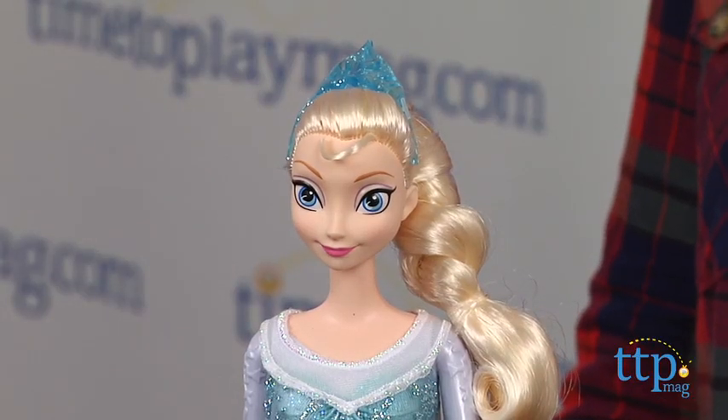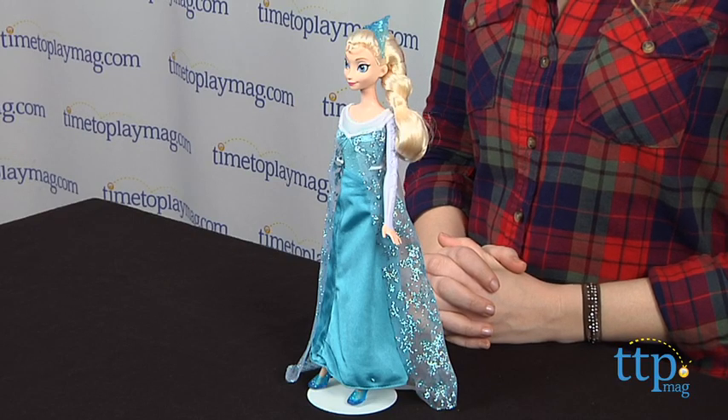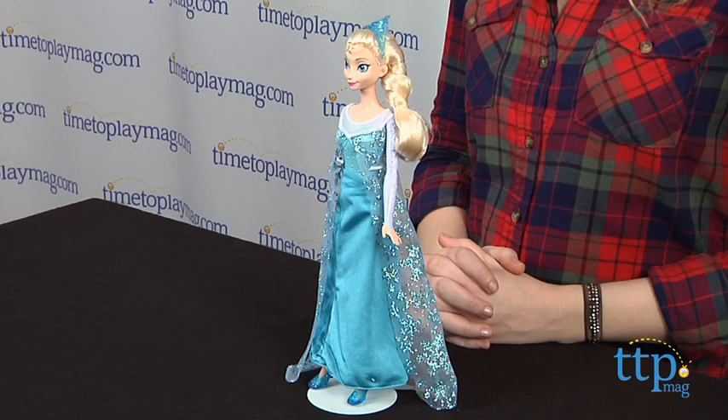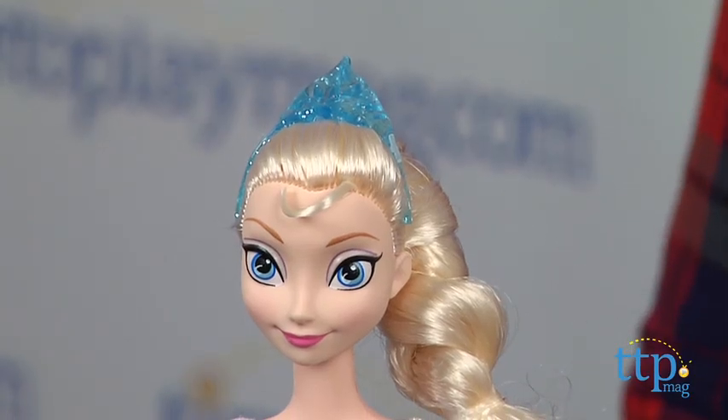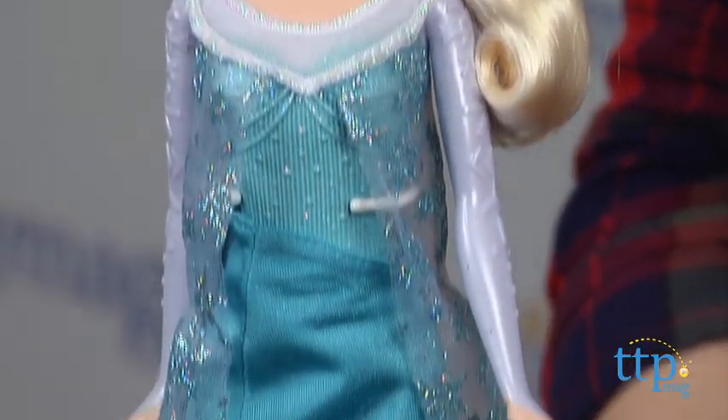In the film, Elsa's icy powers have trapped her enchanted kingdom of Arendelle in an eternal winter, and it's up to her sister Anna to rescue her and the kingdom. Elsa features two main looks in the film, and this doll captures Elsa's icy appearance after she flees Arendelle.